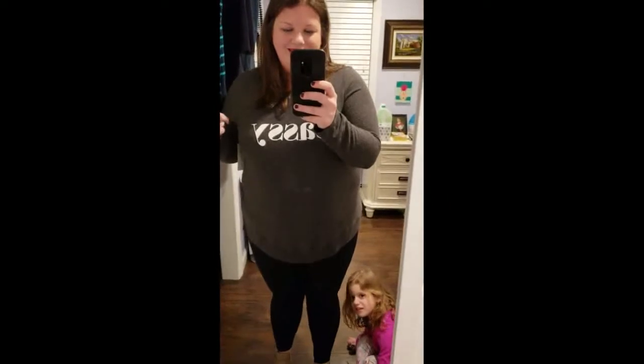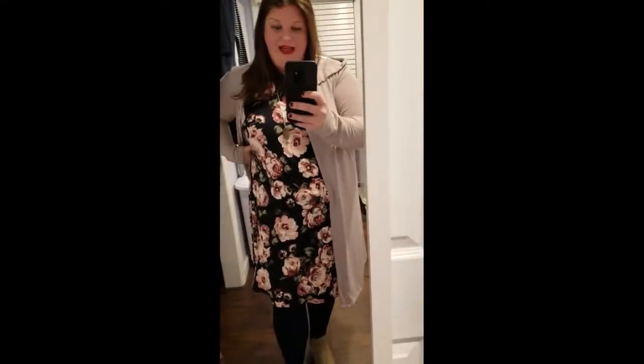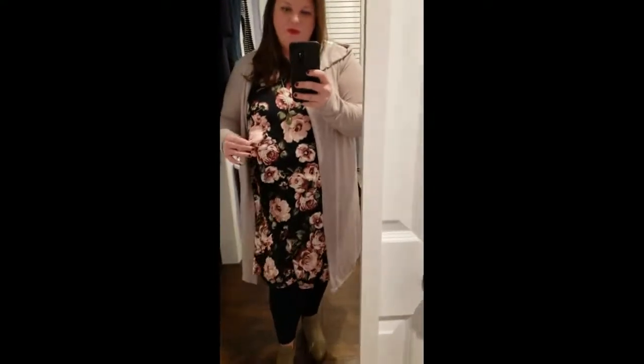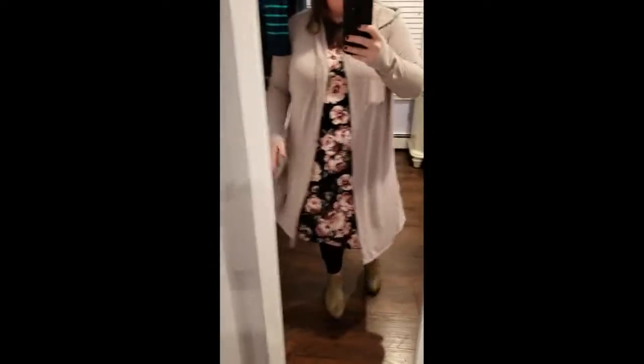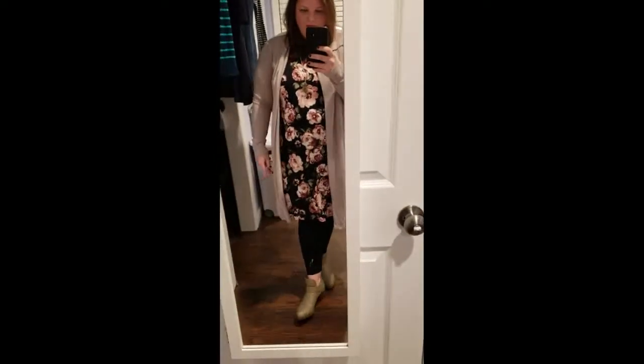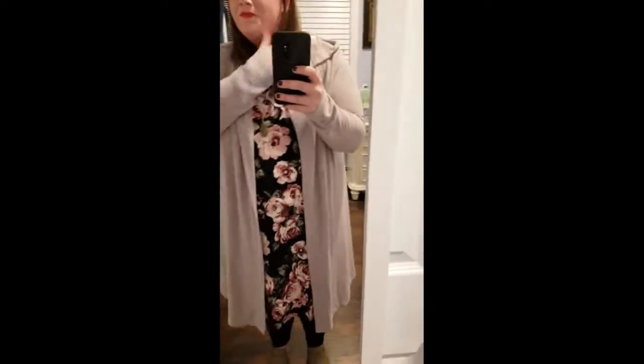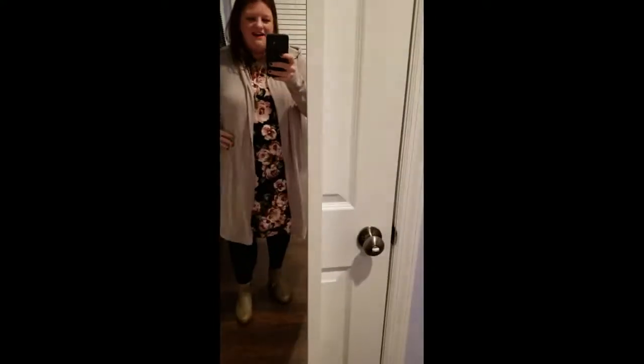Hi guys, I'm back! I've got the dress on and I absolutely love it. I think it'll look really nice with my black denim jacket. The cardigan is nice and long and cozy — I guess you can always use a new cardigan, especially for work. I'm wearing it with the leggings I had on before and some boots. And this is the necklace I showed you earlier. I'm really happy — I like this dress a lot. I can dress it up or dress it down, which is exactly what I'm looking for in a multi-purpose outfit.